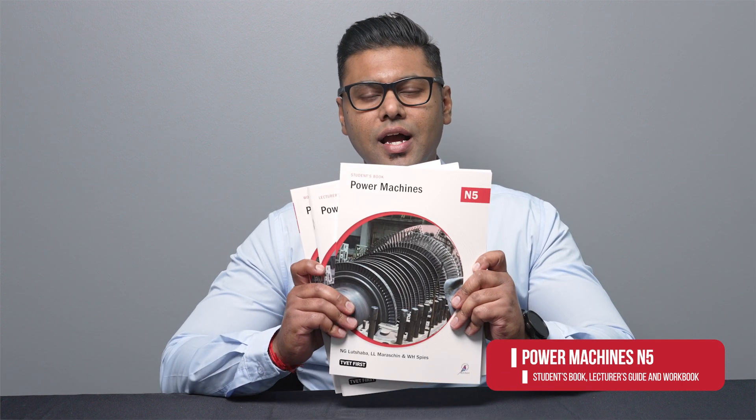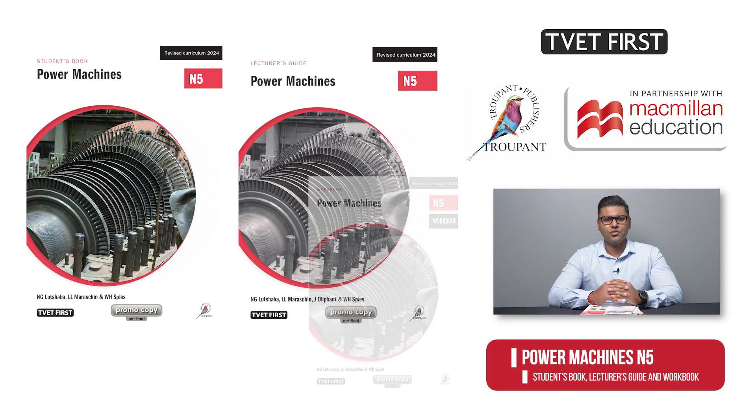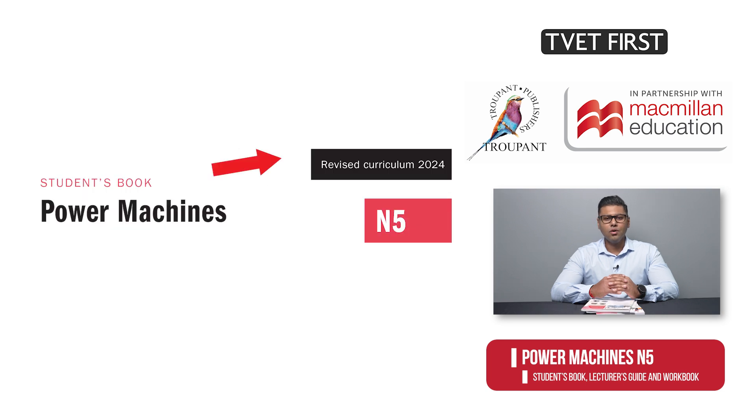Later in this video I will explain how our new TVET First student's book, lecturer's guide and workbook will help you to implement the revised curriculum easily and confidently. The books are approved by the Department of Higher Education and Training, so you can be confident that they cover all curriculum requirements in full. The logo 'Revised Curriculum 2024' tells you that these are the correct editions.